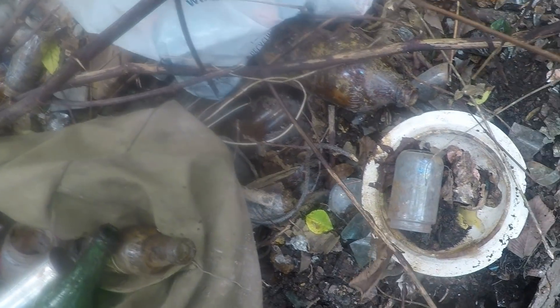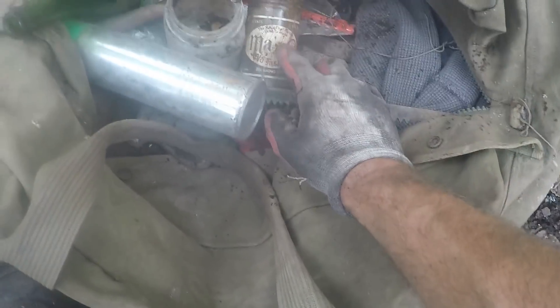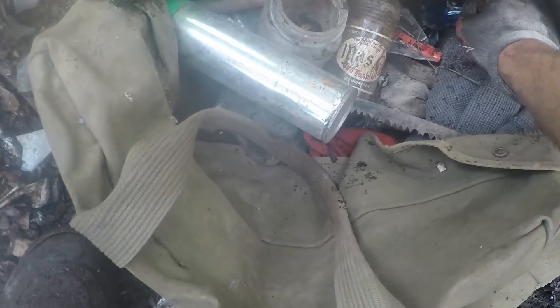Alright, I'm gonna do the dump. This is what I fancy for this big green — I think it's 1919. A little blue bottle, a ma's old-fashioned root beer. It says Mounds, they'll want it. An atlas mason back in here. I raked out my first filmable thing.